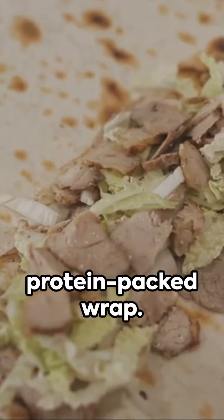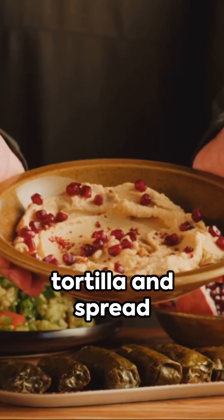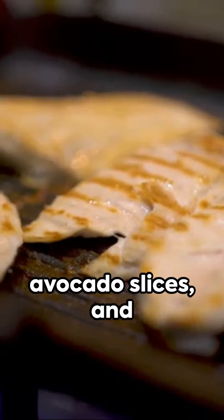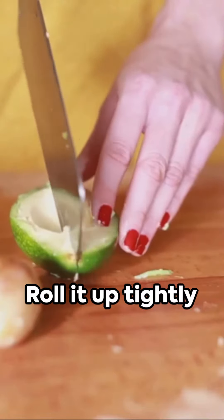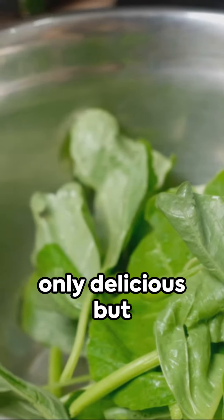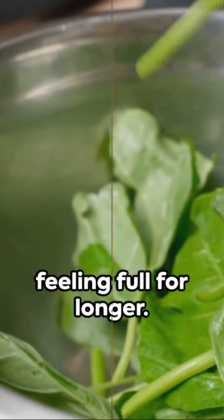Next, we have a protein-packed wrap. Take a whole wheat tortilla and spread some hummus on it. Then layer on some grilled chicken, avocado slices, and spinach leaves. Roll it up tightly and cut it into bite-sized pieces. This wrap is not only delicious, but also keeps you feeling full for longer.